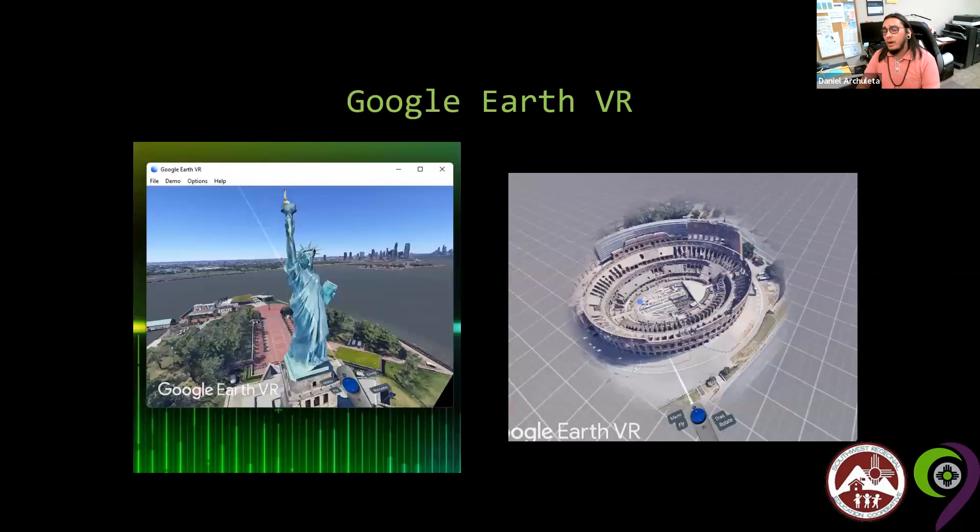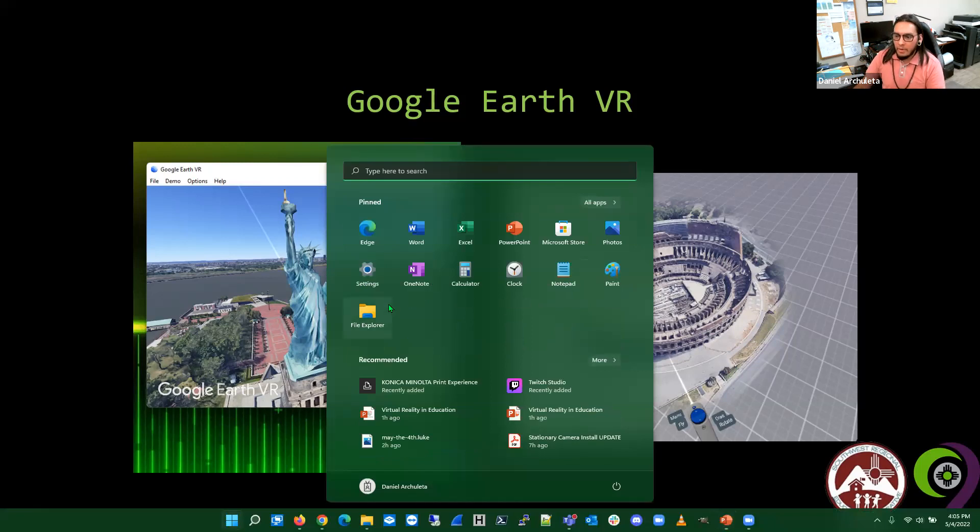Google Earth VR is another very fun one — you can literally travel the world. I went to the Statue of Liberty and the Roman Coliseum within three seconds. The rendering and graphics quality is so amazing it almost feels like you're standing right there, thousands of years ago in the gladiator fights.